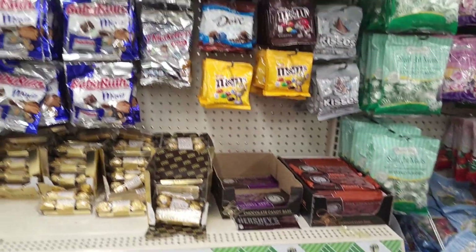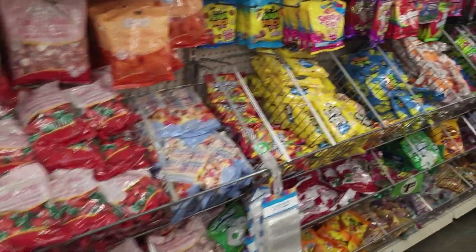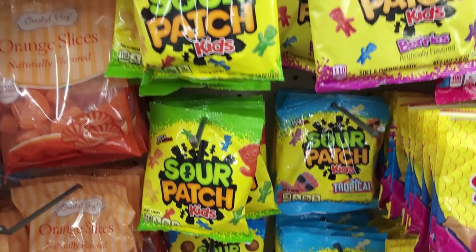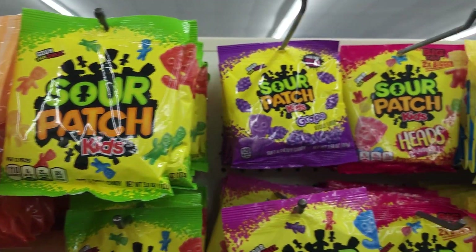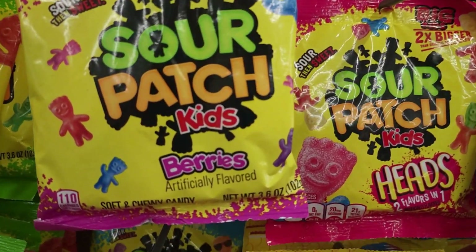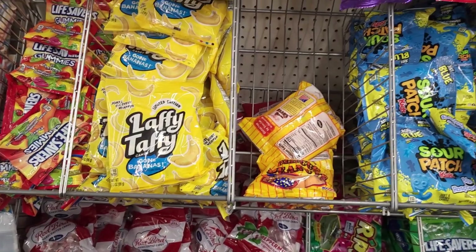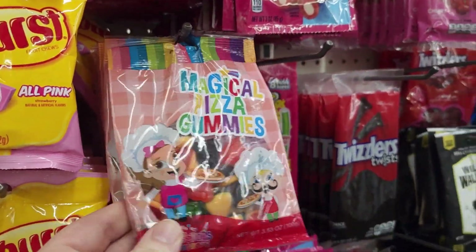We gotta look at the candy. Look at all the different kinds of Sour Patch Kids - the cola ones are gross, they were not good, I don't like sour cola. Grape and the head ones. Berries. Tropical. Banana Laffy Taffy - the best flavor. Look at this - magical pizza gummies. I wonder what makes them magical.